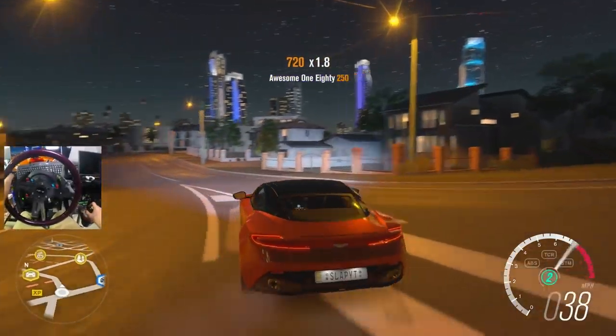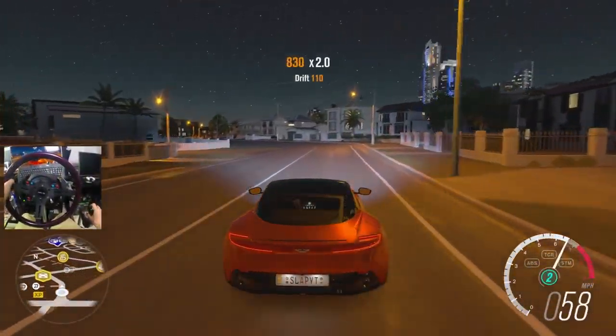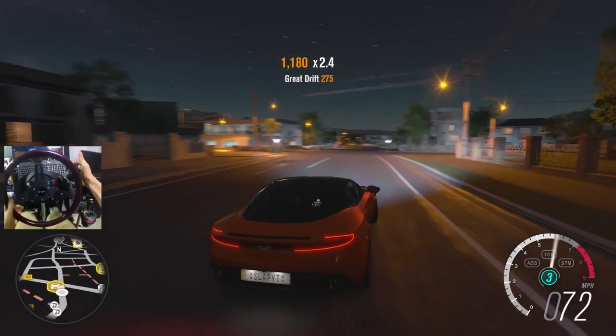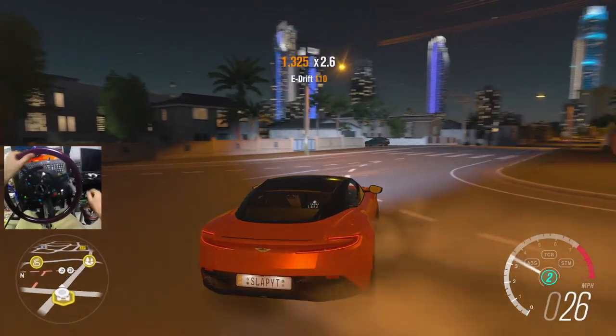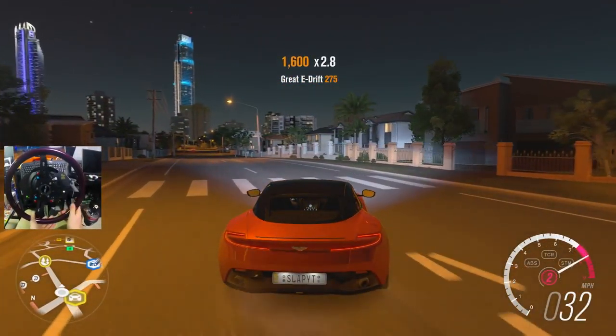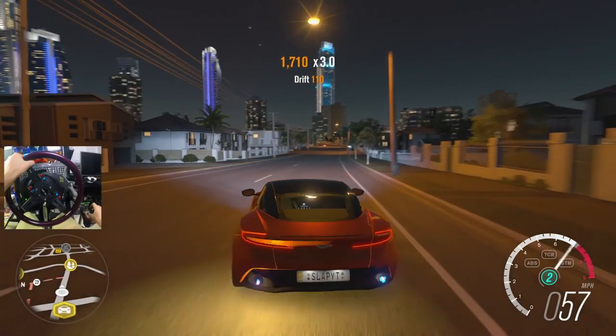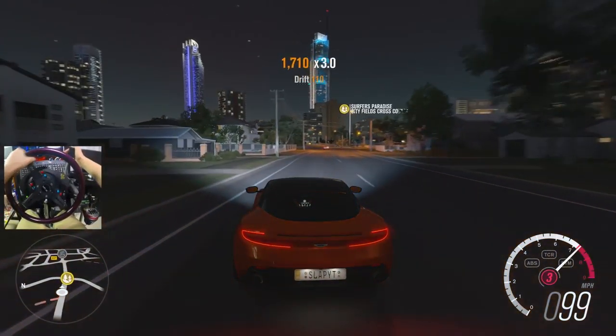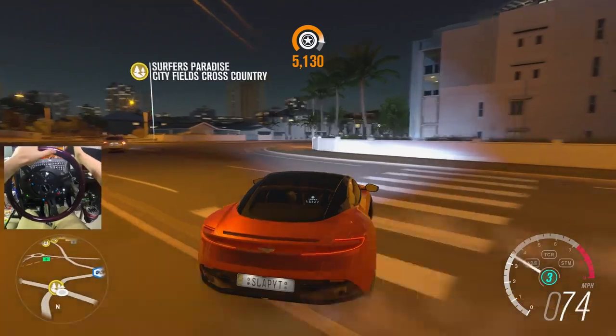Drop it into second — those curves are vicious. Clutch kick it. Second gear is instant power, don't have to worry about much. Third gear will stutter a little bit if you're not going quick enough.